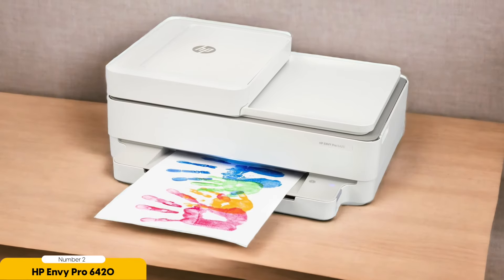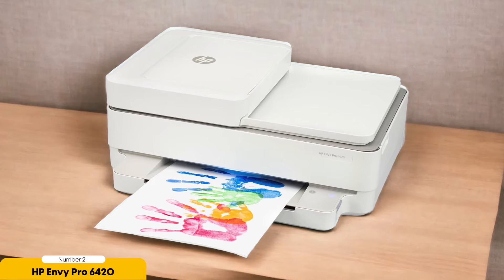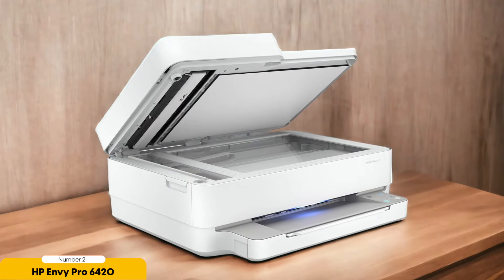One of the standout features of the HP Envy Pro 6420 is its strong wireless connectivity. It seamlessly connects to your devices — whether it's your smartphone, tablet, or laptop. You can easily print, scan, copy, and even fax directly from your smartphone, making it incredibly convenient and time-saving.